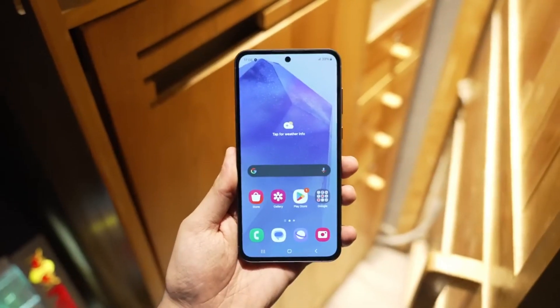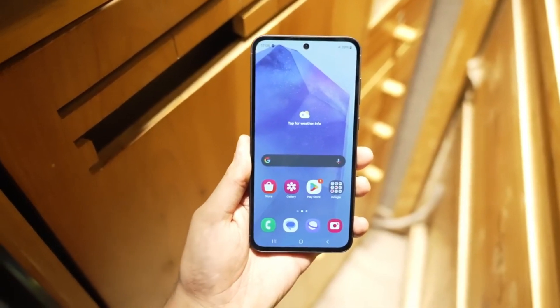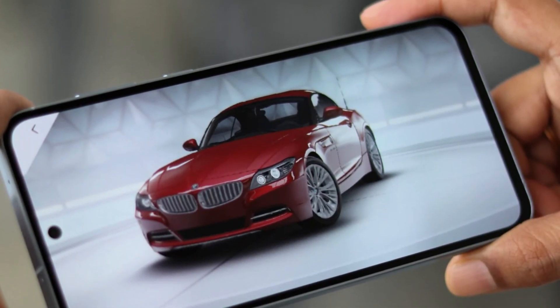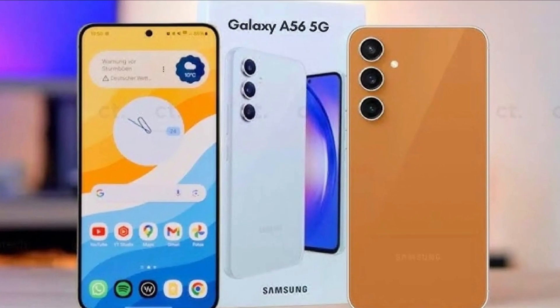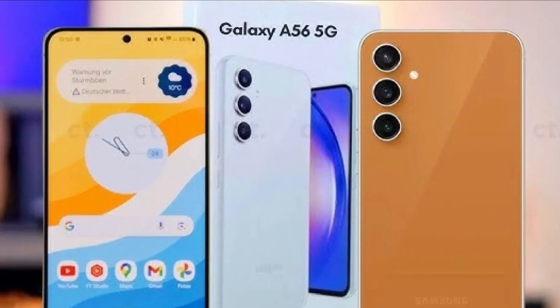So what can we take away from all this? The Galaxy A56 is shaping up to be an excellent choice for anyone looking for a powerful yet affordable mid-range smartphone. Samsung continues to push the boundaries, and with these specs, it looks like the A56 will not disappoint.